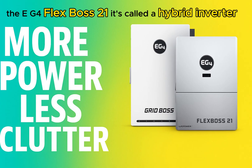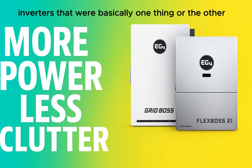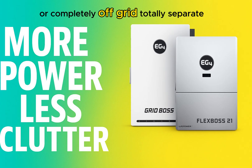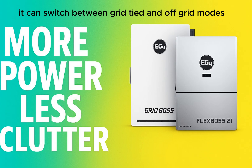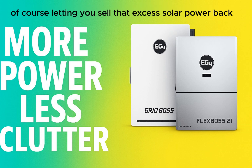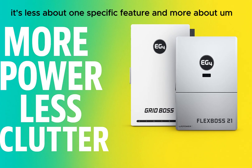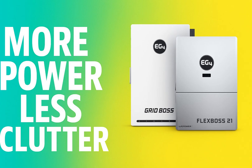Let's start with the brawn — the EG4 FlexBoss 21. It's called a hybrid inverter. Traditionally, inverters were either grid-tied, always connected, maybe selling power back, or completely off-grid. The FlexBoss 21 breaks that mold. It can switch between grid-tied and off-grid modes pretty seamlessly, and it supports net energy metering where that's allowed, letting you sell excess solar power back. It's all about future-proofing your setup so you can adapt if your needs or utility rules change without needing a whole new system.